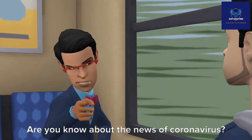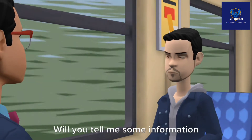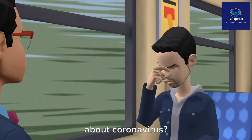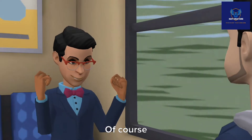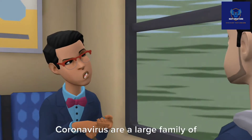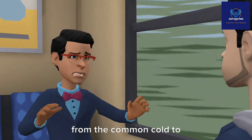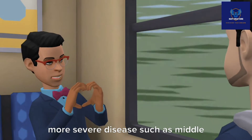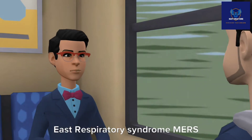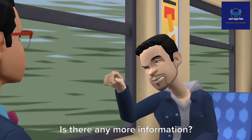Do you know about the news of coronavirus? I do not know about coronavirus. Will you tell me some information about coronavirus? Of course, why not? Coronavirus are a large family of viruses that are known to cause illness ranging from the common cold to more severe diseases such as Middle East Respiratory Syndrome (MERS) and Severe Acute Respiratory Syndrome (SARS).